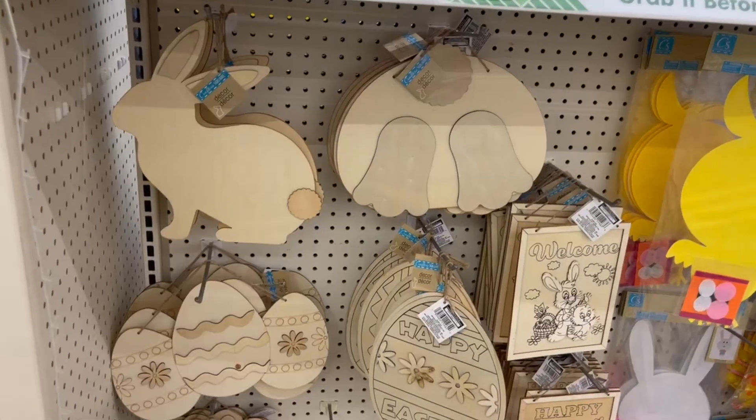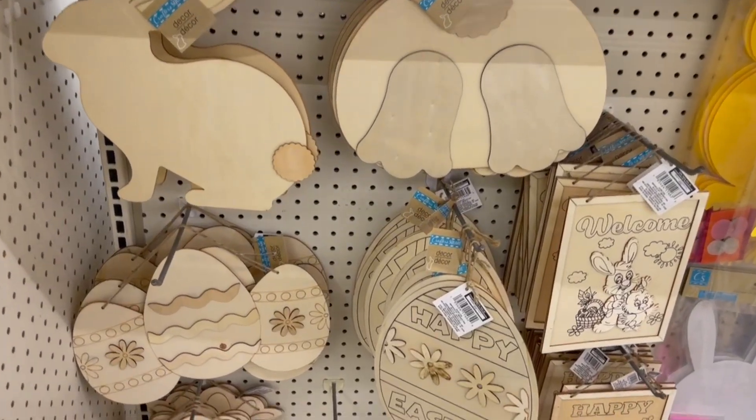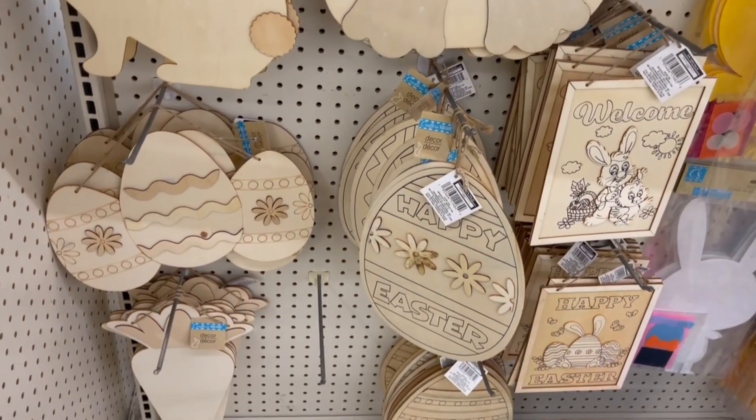One more great find — Dollar Tree's wood decor. They have so much cute wood decor right now for Easter. If you're looking for some wood decor pieces or want to do arts and crafts with your kids, there are lots of really cute wood decor pieces at Dollar Tree for Easter.